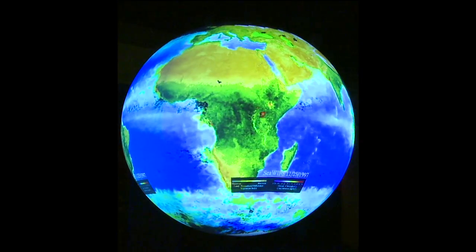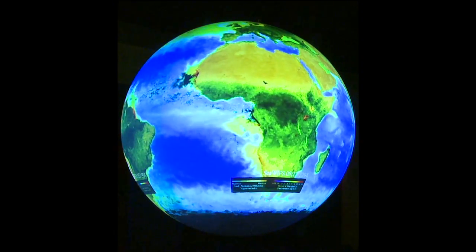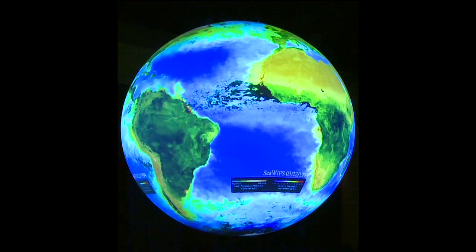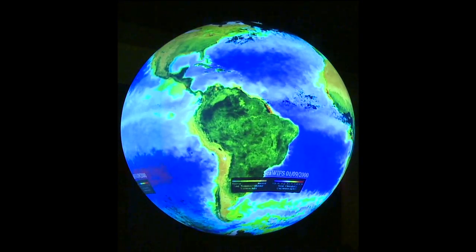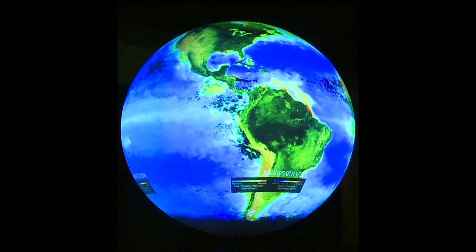So far, we have explored the atmosphere, hydrosphere, and geosphere. The last layer is the biosphere. The biosphere includes Earth's life, which may be found in any of the other spheres. This first look at the biosphere shows plant activity on land and phytoplankton activity in the oceans, providing insight into which areas of the Earth are biologically active.